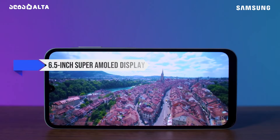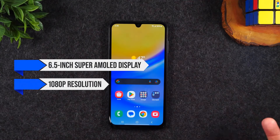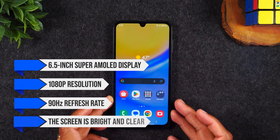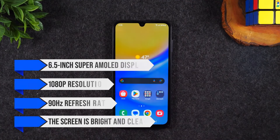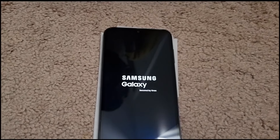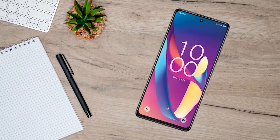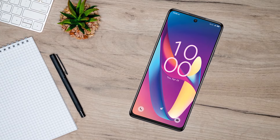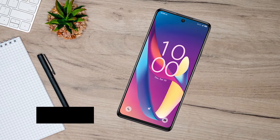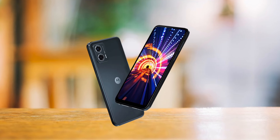The phone features a 6.5-inch Super AMOLED display with a 1080p resolution and a 90Hz refresh rate. The screen is bright and clear, making it good for watching videos and browsing the web. However, some competitors like the Moto G 5G and TCL 50XL 5G offer smoother 120Hz displays, which provide a slightly better experience when scrolling or playing games.